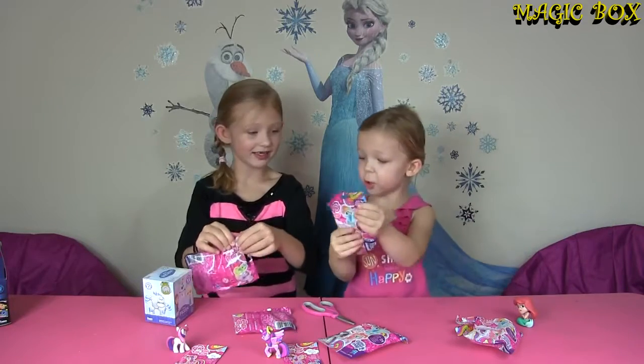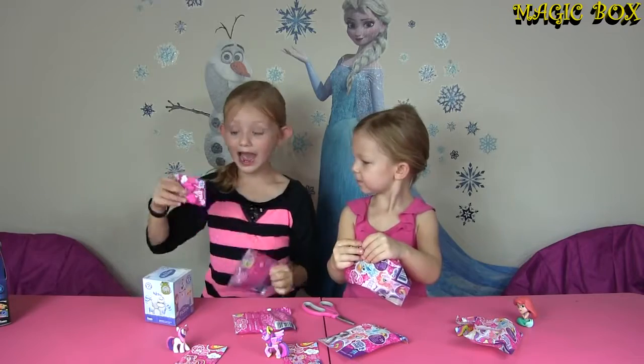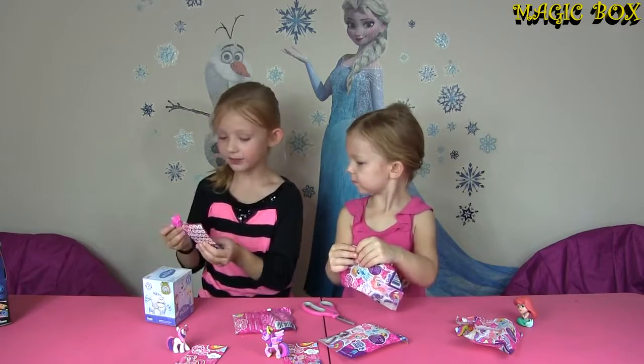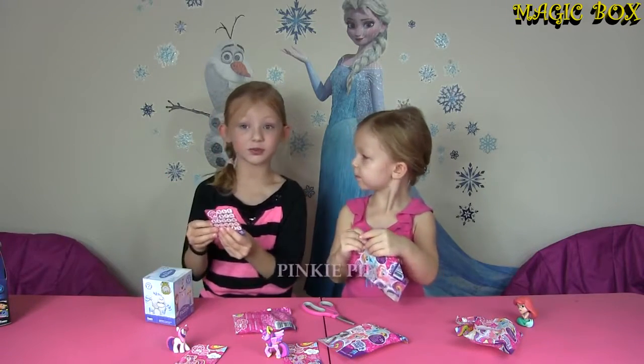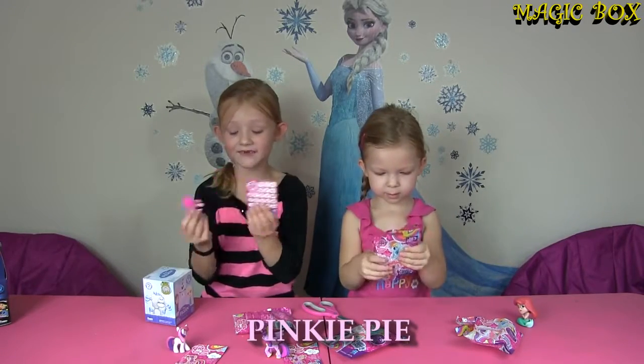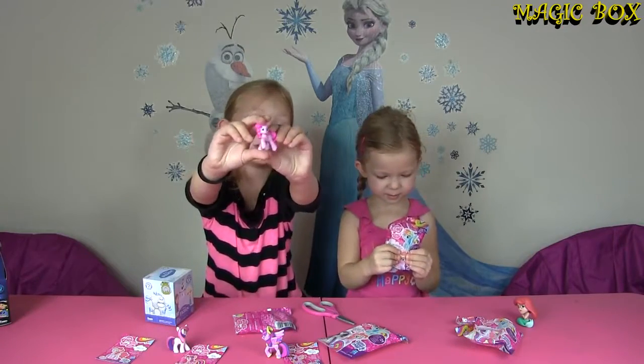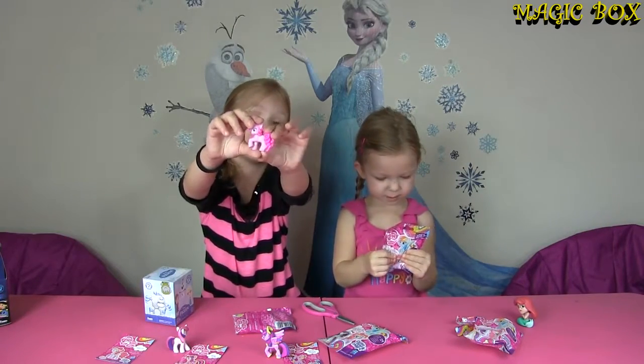It's my turn! And then I'm going to open this one. I got another Pinkie Pie, but this one we didn't have and it says Pinkie Pie keeps her friends laughing! See — this is the regular version of her. I needed her!